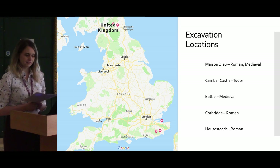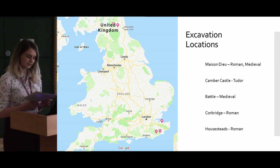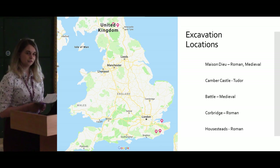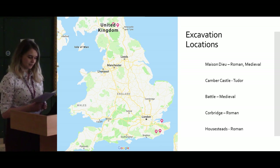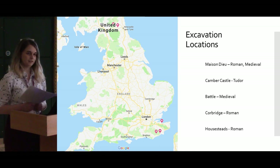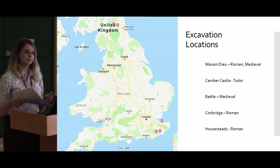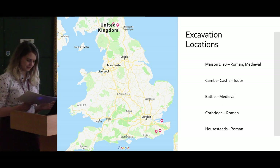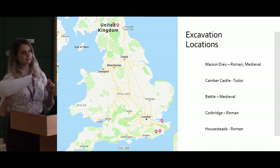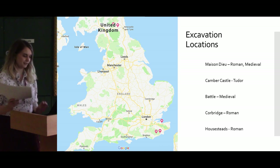The sites are largely Roman and medieval in origin. The excavations date between the 1960s and the 1980s and they have been in English Heritage stores ever since. The northern sites — Corbridge and Housesteads — are stored at Corbridge Roman site, whereas Battle Abbey, Camber Castle, and Maison Dieu, all in the south, have been stored at Dover Castle. Between these stores, relative humidity conditions have varied quite significantly, and each individual site has been stored differently after excavation, in different types of bags and boxes.